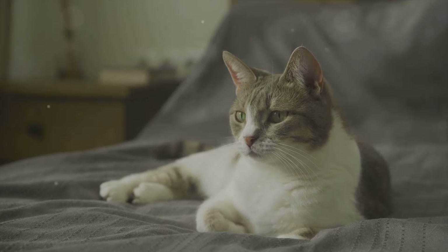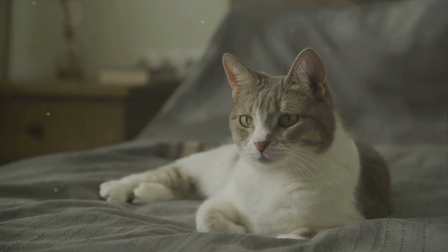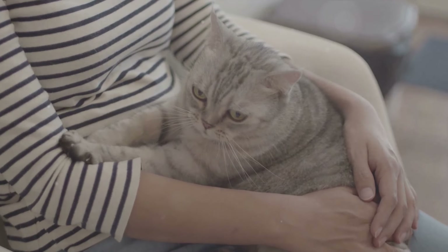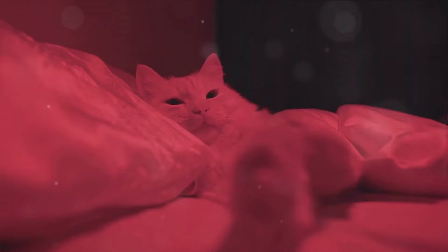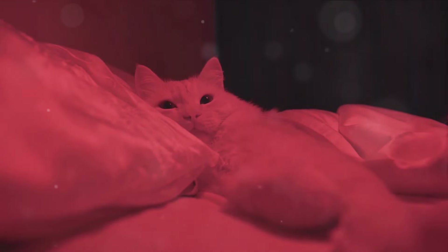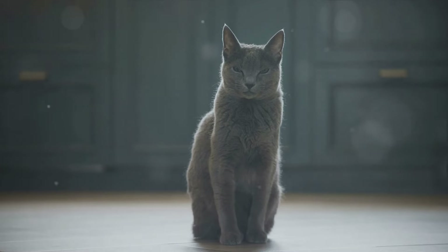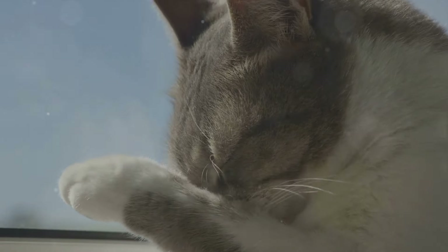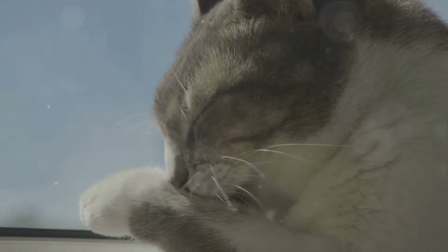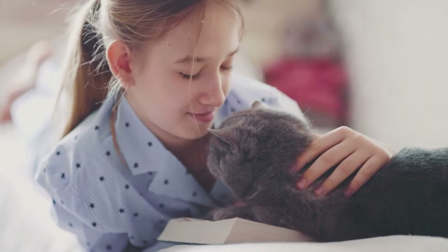So there you have it — the fascinating science behind why cats purr. We've dived into the feline symphony, unraveled the mysteries of the purring mechanism, and explored the soothing pleasure that our furry friends derive from it. We've also discovered how these gentle vibrations can work wonders in healing and restoring their bodies. But remember, not all purrs are crafted equal, as we've seen in the dark side of the purring phenomenon. This journey has shed light on the remarkable intricacies of our feline companions — their purring is much more than a simple sign of contentment. It's a complex language, a healing mechanism, and sometimes a cry for help.